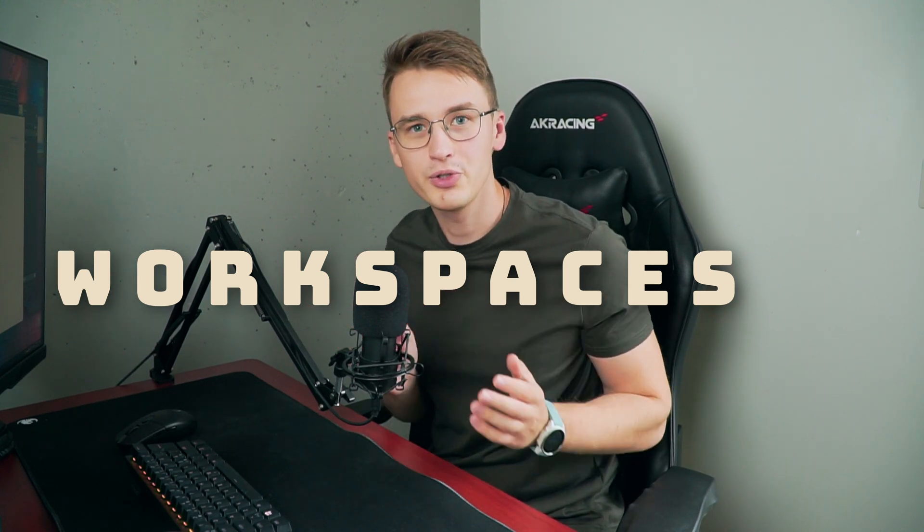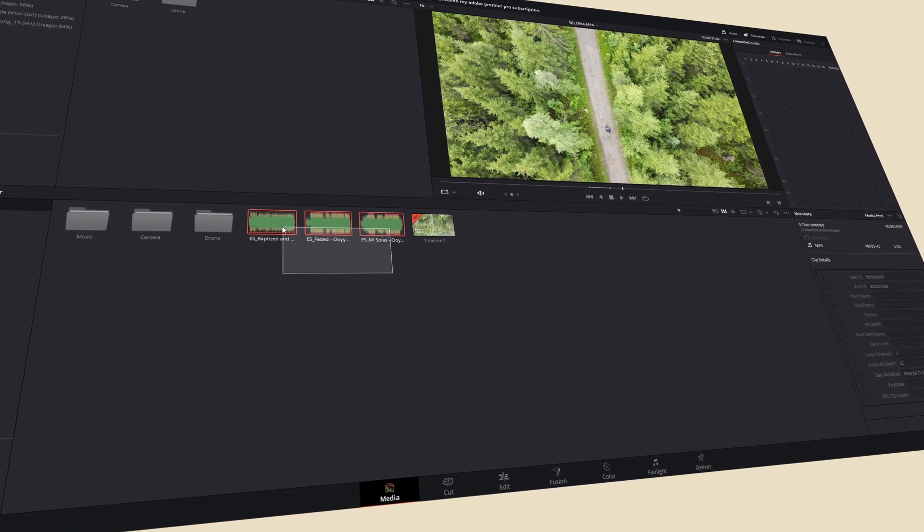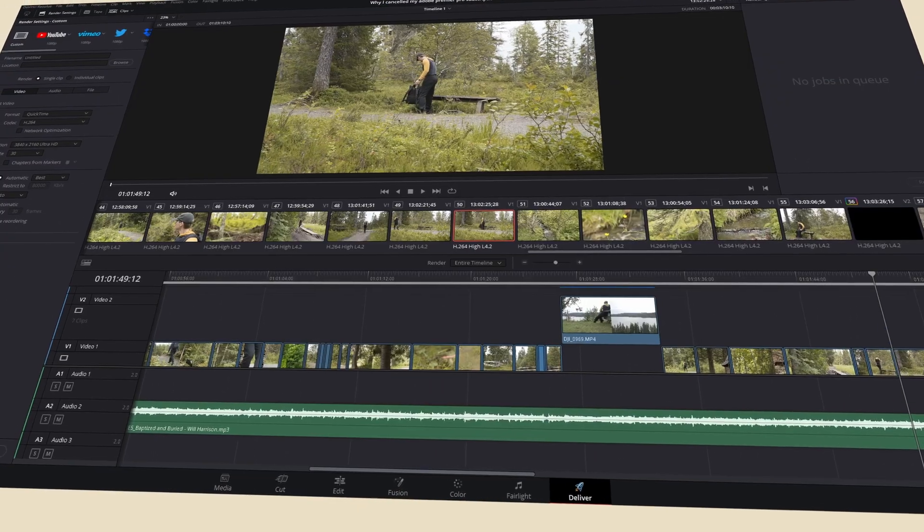I don't even know how many times Premiere has crashed on me, but a lot. DaVinci overall is a nice package — the whole user experience is super nice and user-friendly. You have all the tabs or workspaces at the bottom for each job like importing, organizing your media, editing, coloring, audio, and exporting. It feels like each of those workspaces is a separate program designed for that specific task. It's like you're getting multiple programs inside one program, whereas Premiere feels like a lot of features stacked on top of each other and you need to dig through to find what you need.